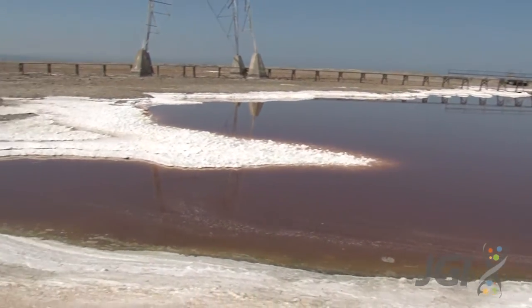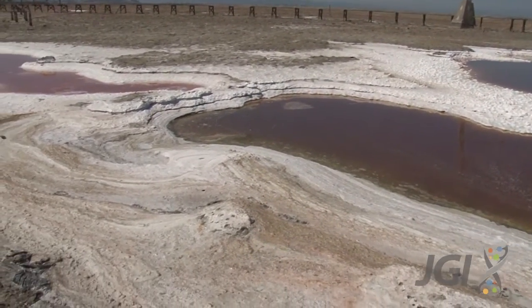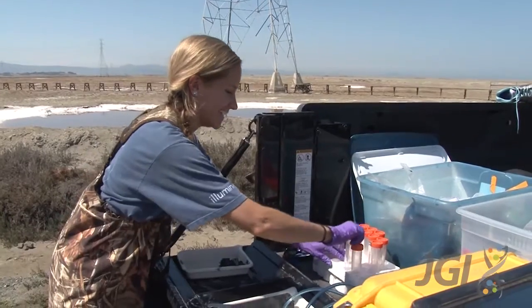When wetlands are converted to other uses, the carbon that's stored in the soil is released into the atmosphere as carbon dioxide. But restoring them has the potential to take that carbon dioxide back out of the atmosphere, which may have benefits to the global climate.